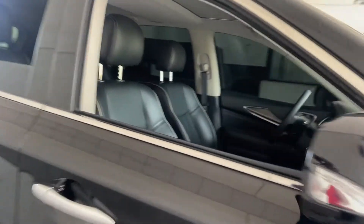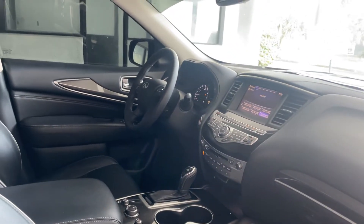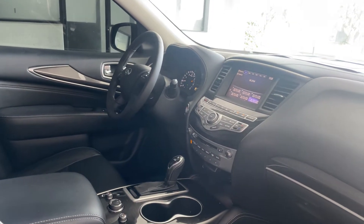This is a 2018 Infiniti QX60, black over black leather interior, dual power seats, power windows, locks and mirrors, leather-wrapped steering wheel, cruise control, Bluetooth for your cell phone, push button start, and heated seats.